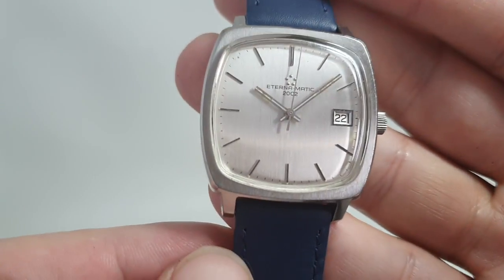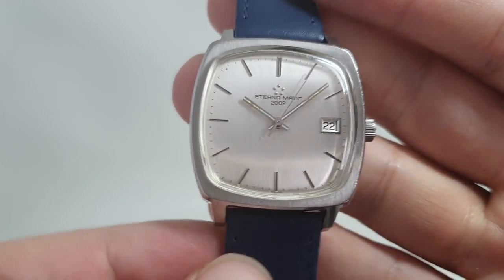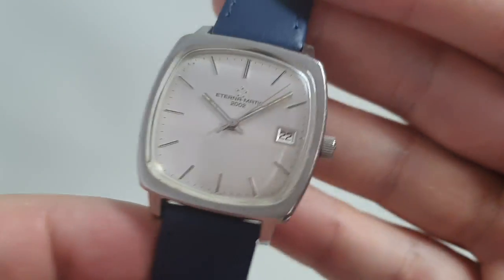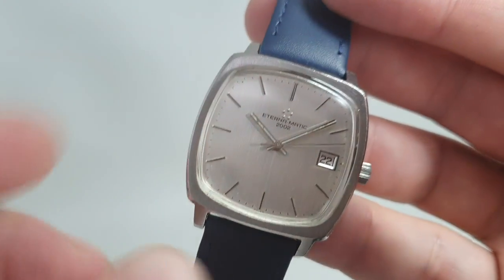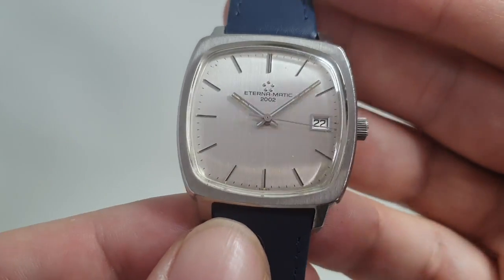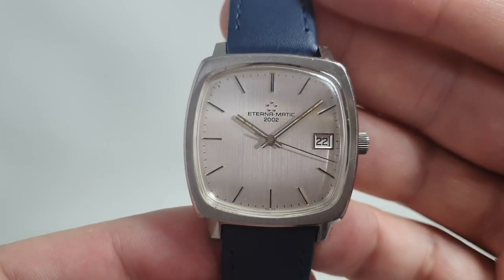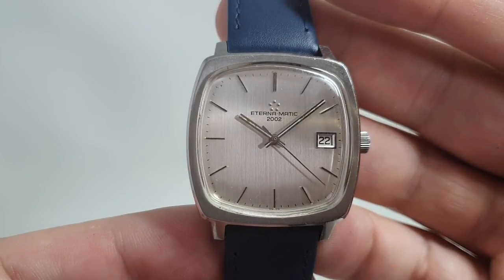So what do we have? An automatic movement — hence Eternamatic — in-house with hacking, and a signed crown with the five ball-bearing logo, which is also on the dial. That was an Eterna invention. The movement in this went on to become one of the ETA automatics used in many, many watches.